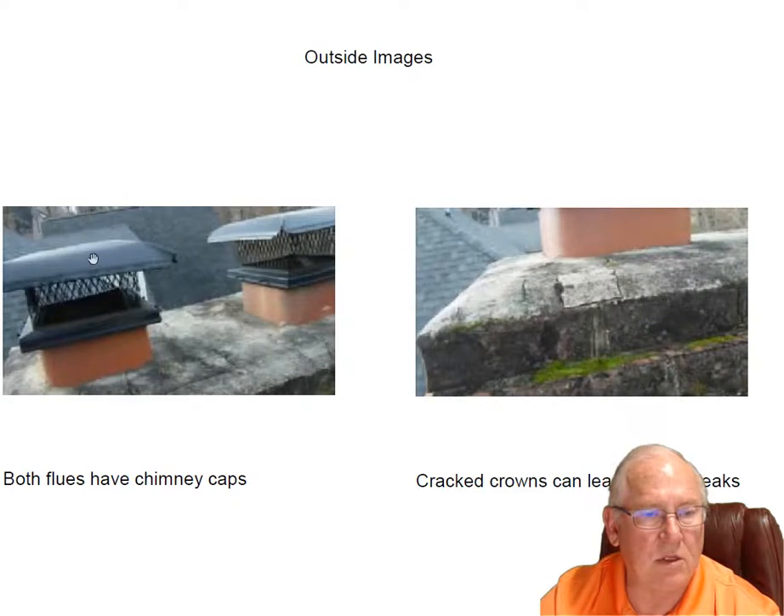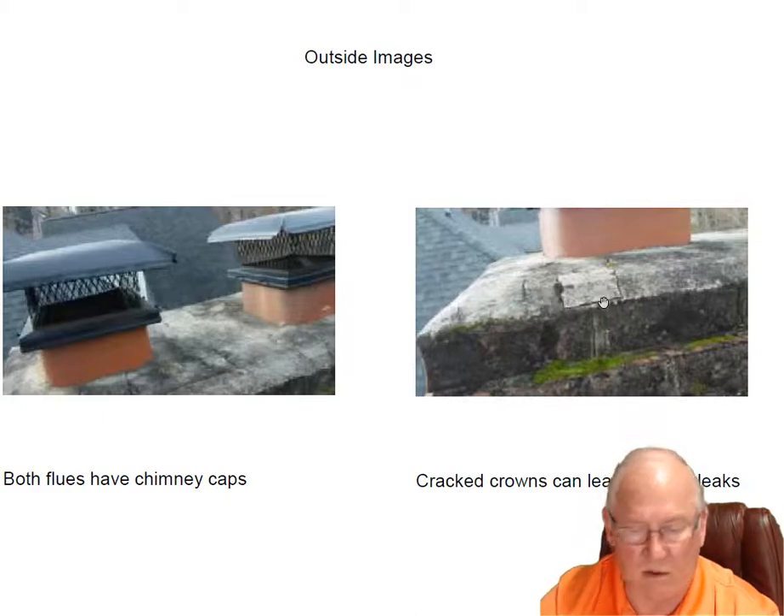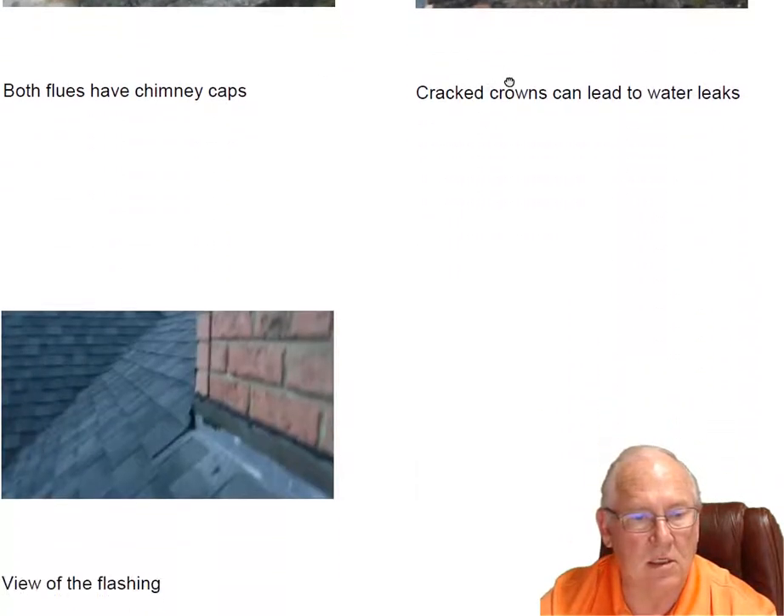Both fireplaces have chimney caps on them to keep the birds, the rain, and the squirrels out. You've got some cracks up here in the concrete crown. Someday someone's going to have to go up there and make a repair, and that's going to require some scaffolding because of the landscaping and the pitch of the roof. I gave you a price range on what you should expect to spend on that when it needs to get done.